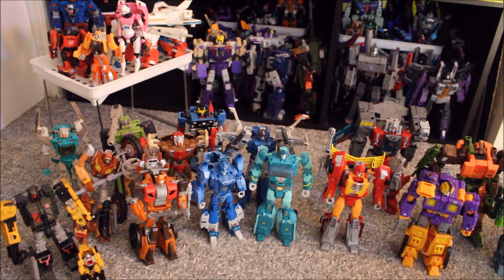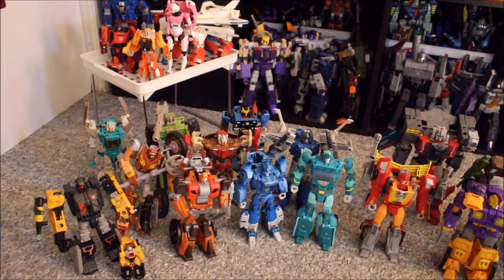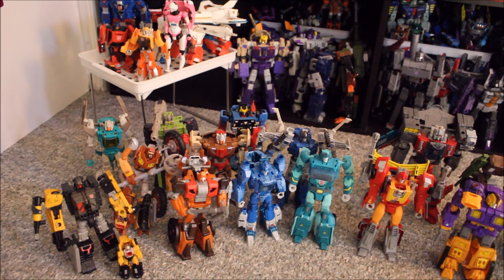Turning this a little bit more, we have Chromedome, Hardhead, Brainstorm, and Highbrow. We have two Wreck-Gars — my plan is for the Combiner Wars Wreck-Gar to be revisioned as a different Junkion, while the Reveal the Shield one will be my main Wreck-Gar. Then we have Iron Tread the little Micromaster, and of course the bigger Earthrise Ironworks.